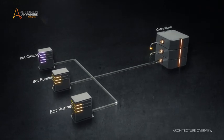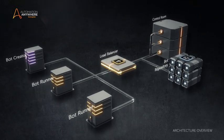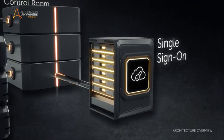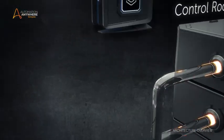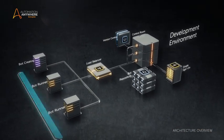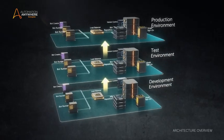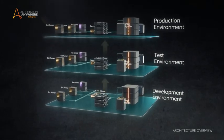Bot capacity and the way bots are deployed is managed with a load balancer. The system supports single sign-on via Active Directory and SAML 2.0 standards. Automation Anywhere provides rigorous version control functionality like check-in, check-out, version comparison, and rollback. The architecture supports dev, test, and production configuration within separate environments to support SDLC best practices for enterprises.